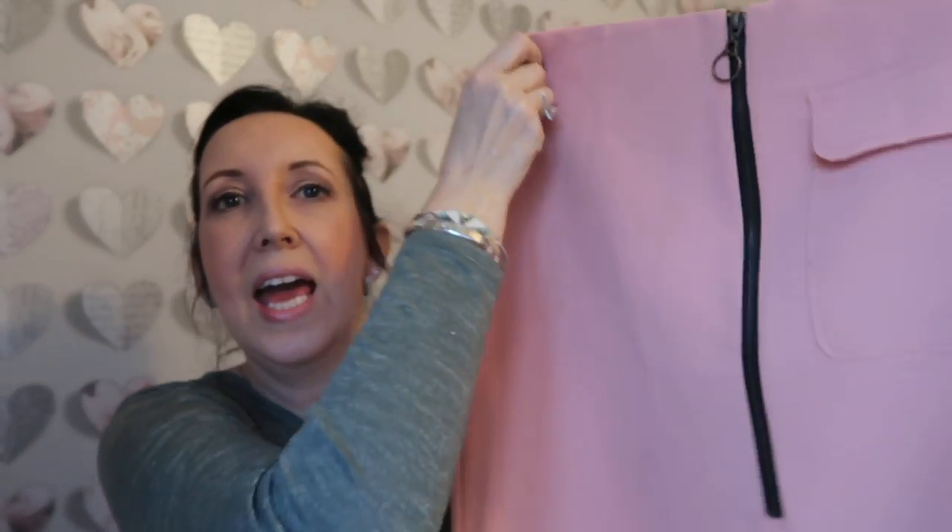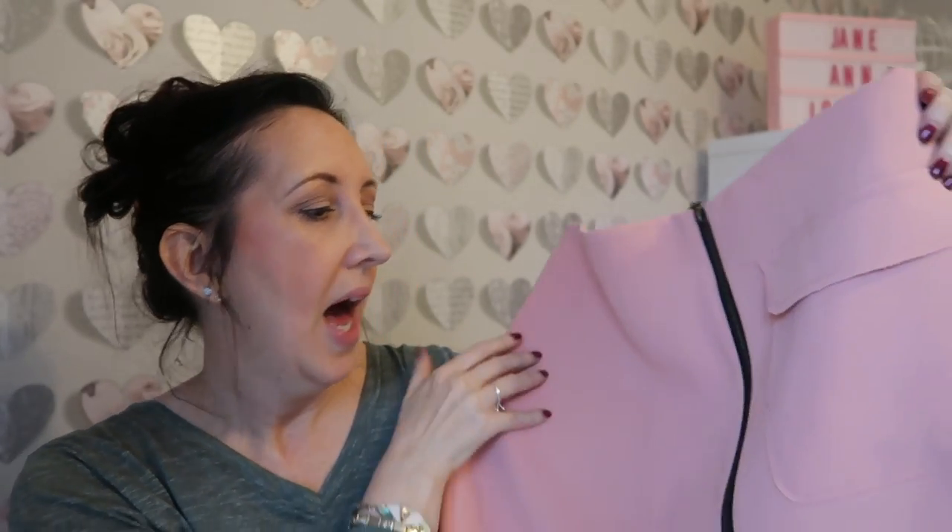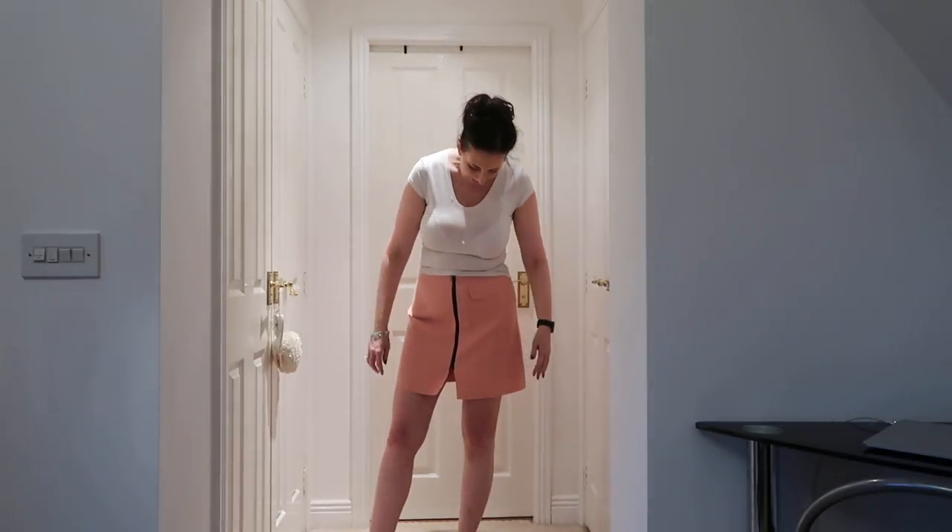The next item is this skirt. I got it in a size 12 — you can never be too sure of sizing. It feels like quite thick material, has one pocket on the front. It hasn't been overlocked or hemmed but I think that's the style. There's a little black mark on the pocket but I'm sure it'll come out in the wash. It has a zip down the front and a little split.